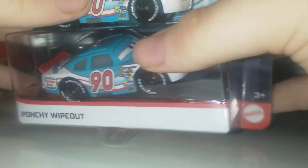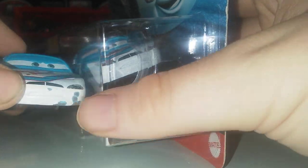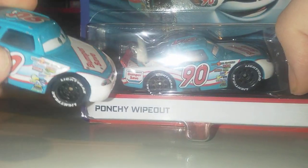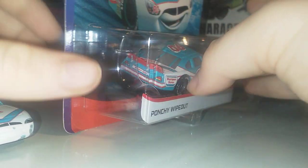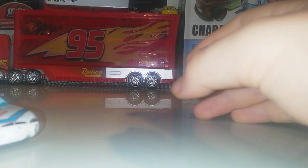You can see — very nice. Here's the back. So much difference. That is the view on Punchy Wipeout.